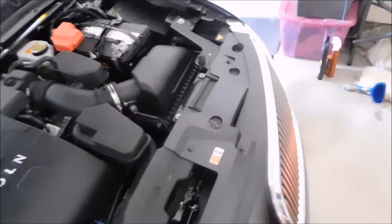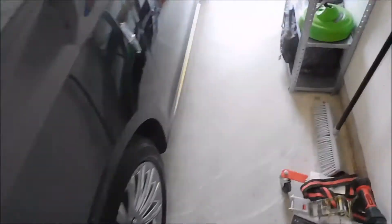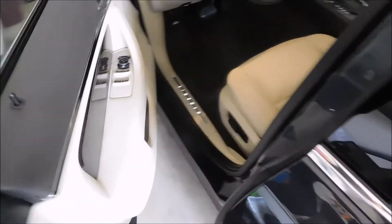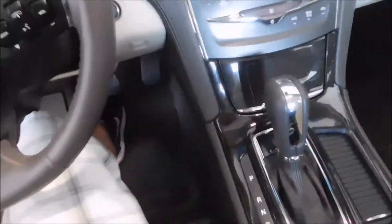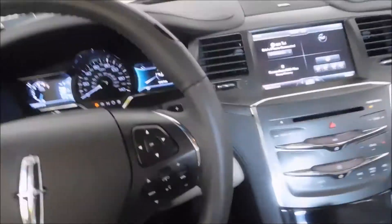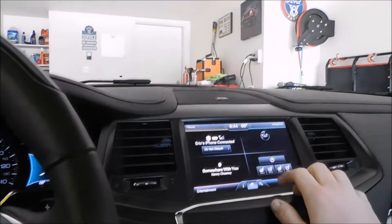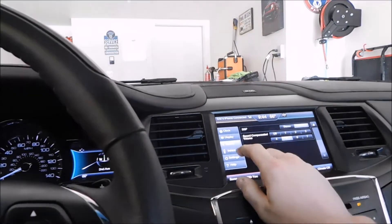It's got active noise dampening as well on the inside. Once you're driving, it not only raises the volume of the stereo system, but it also emits — kind of like what BMW does with engine notes, where they actually pipe engine notes into the cabin — except here it cancels the noise out. I'll give you guys a quick little demo of the sound system without getting copyrighted, I hope.